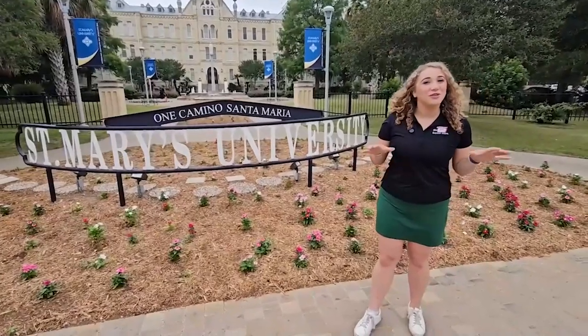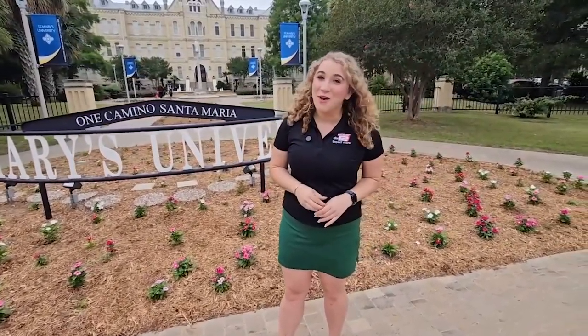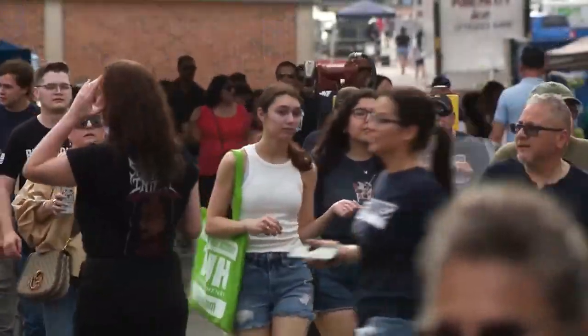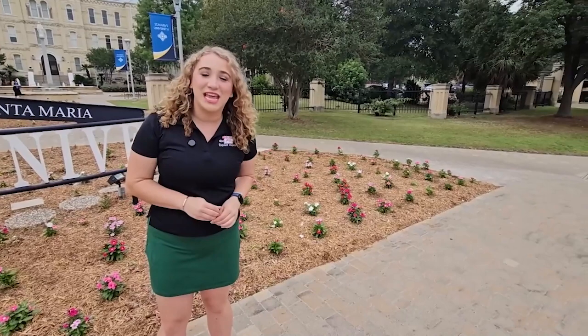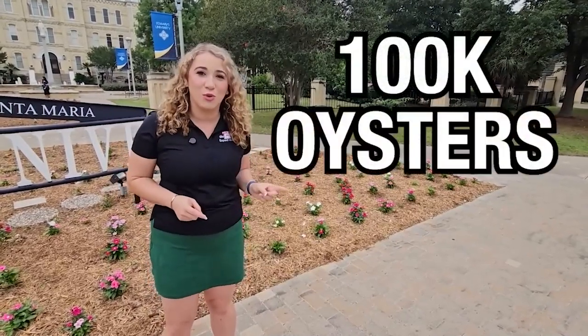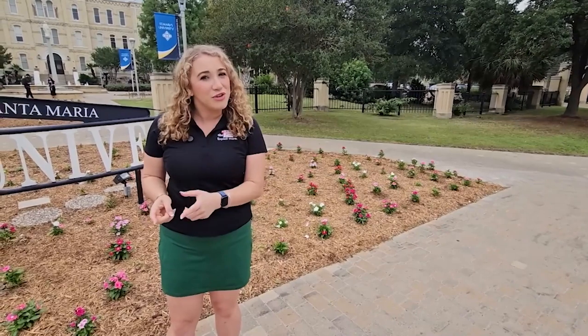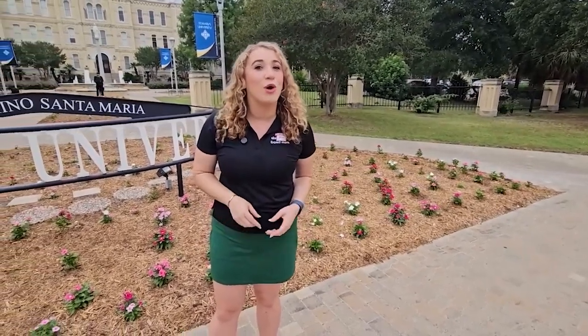The Fiesta confetti has settled here in San Antonio and St. Mary's University is calm again, but it wasn't long ago that campus here was packed and it was oysters that were the center of attention. Did you know each year at the annual Oyster Bake, St. Mary's University serves more than 100,000 oysters? But after you eat them, where do the shells end up? It's actually not the trash, but the answer requires a ride.